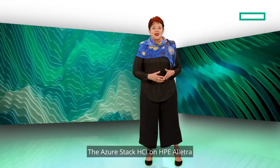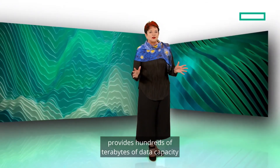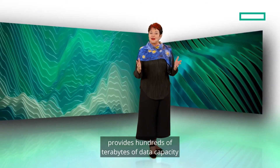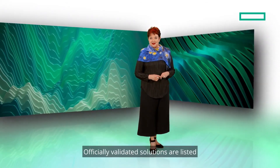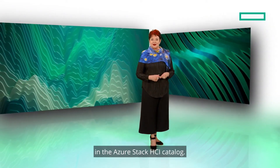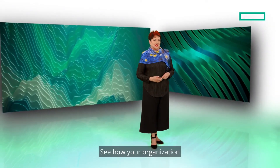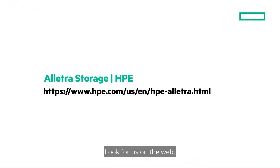The Azure Stack HCI on HPE Electra Storage Server 4110 solution provides hundreds of terabytes of data capacity in a compact 1U design. Officially validated solutions are listed in the Azure Stack HCI catalog. See how your organization can win the digital transformation race — look for us on the web.